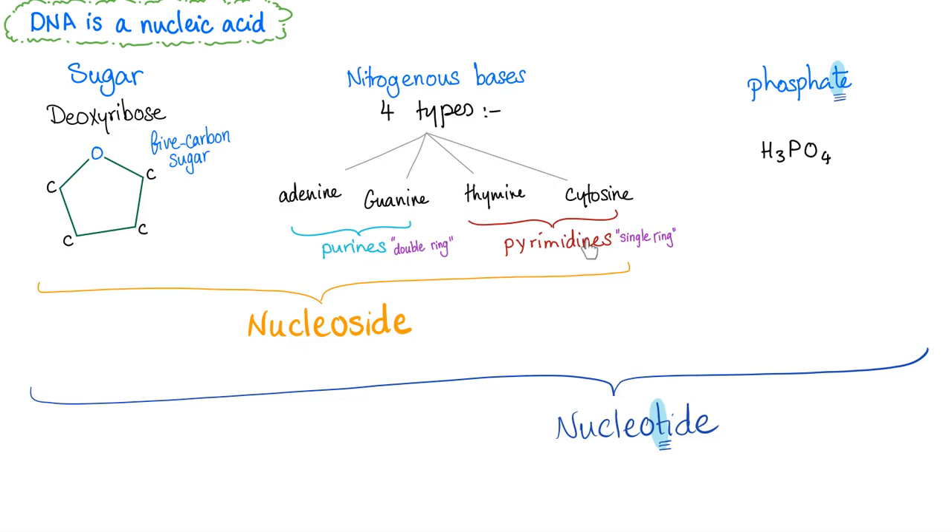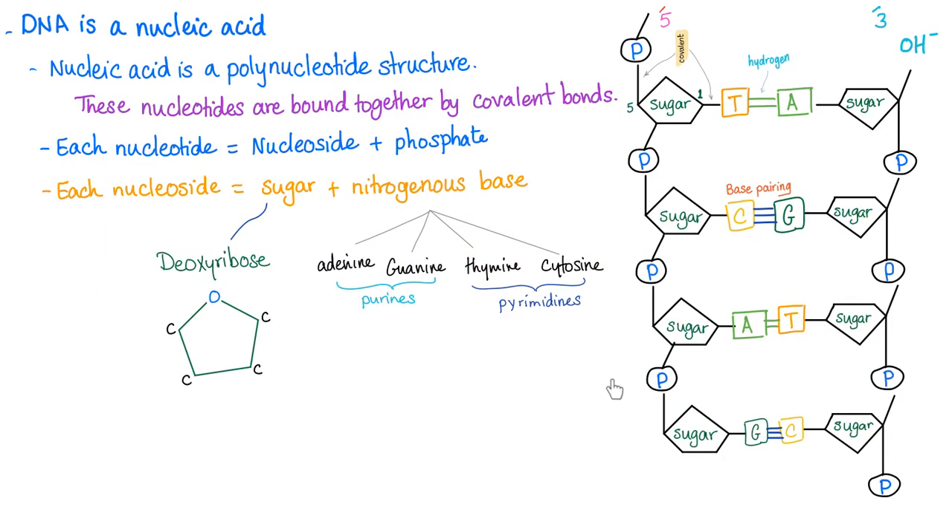These are the purines; these are the pyrimidines. The difference between a nucleoside and a nucleotide: when you add a phosphate, that's a nucleotide. Your cells are constantly making new DNA because your cells are dividing — DNA replication — and making new proteins. Any condition that increases this work will lead to increased purine metabolism, which will end up as uric acid.